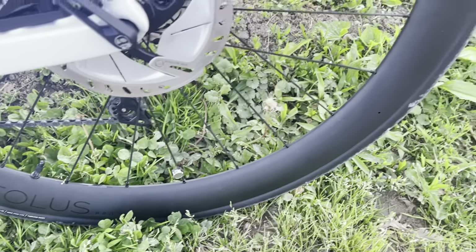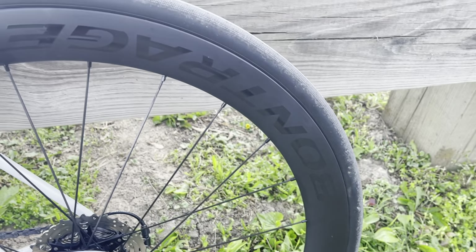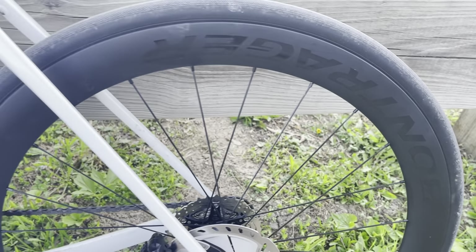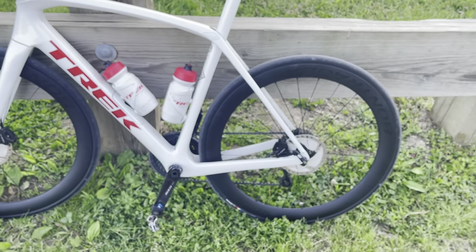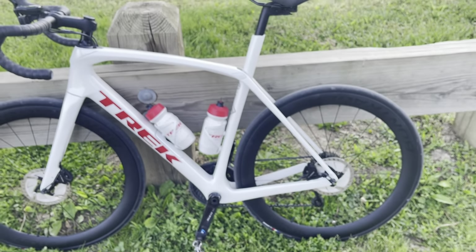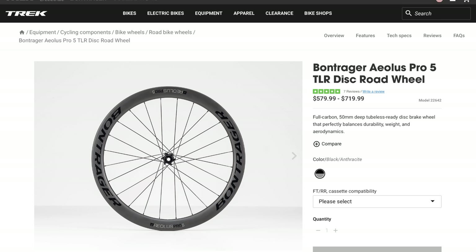These wheels do cost a pretty penny, especially the RSL lineup, so I'm pretty much getting you ready for when you win the lotto so you can have your purchase list ready to go. Without further ado, let's get into the wheels, starting with why I upgraded.